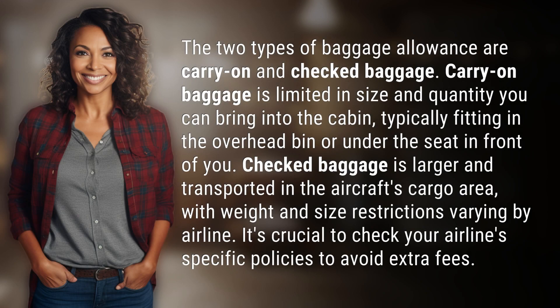The two types of baggage allowance are carry-on and checked baggage. Carry-on baggage is limited in size and quantity you can bring into the cabin, typically fitting in the overhead bin or under the seat in front of you.